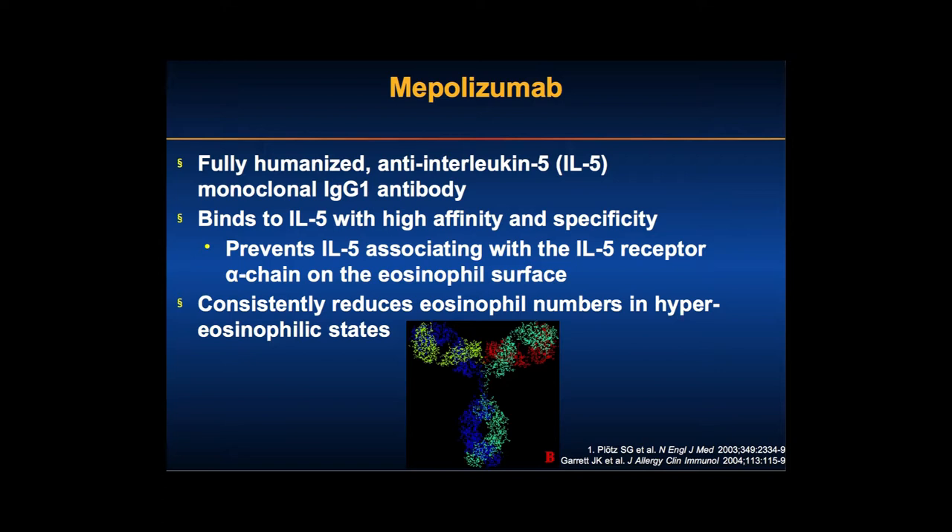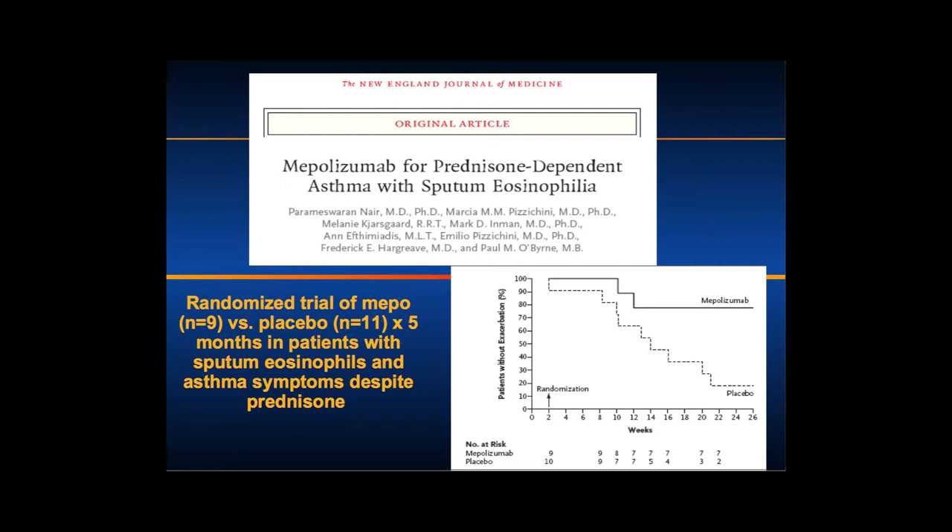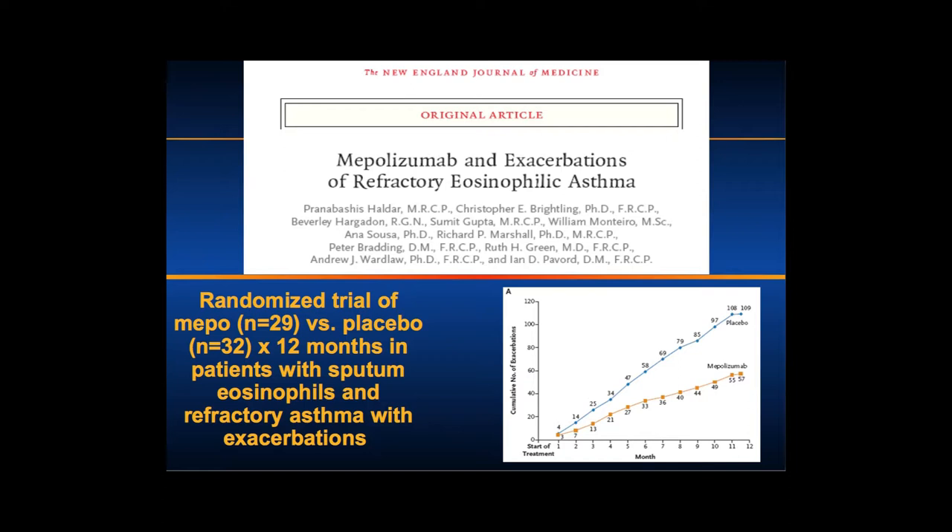Mepolizumab is the drug that's been studied most, particularly in eGPA. It's a monoclonal antibody that binds IL-5 with high affinity and reduces eosinophil numbers in various hyper-eosinophilic syndromes, including eosinophilic GI disease. A paper published by Mark Rothenberg in 2008 — in which patients received mepolizumab 750 mg IV, compared to the 100 mg sub-Q dose approved for asthma — resulted in significant reduction in steroid dosing. It still didn't get an indication for HES because the FDA felt the steroid reduction outcome was too subjective, something we've taken into account in our subsequent trials.